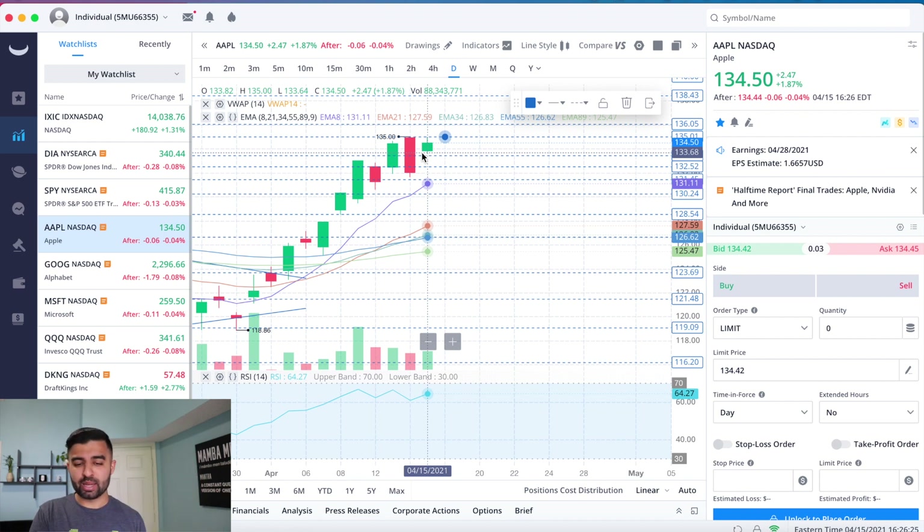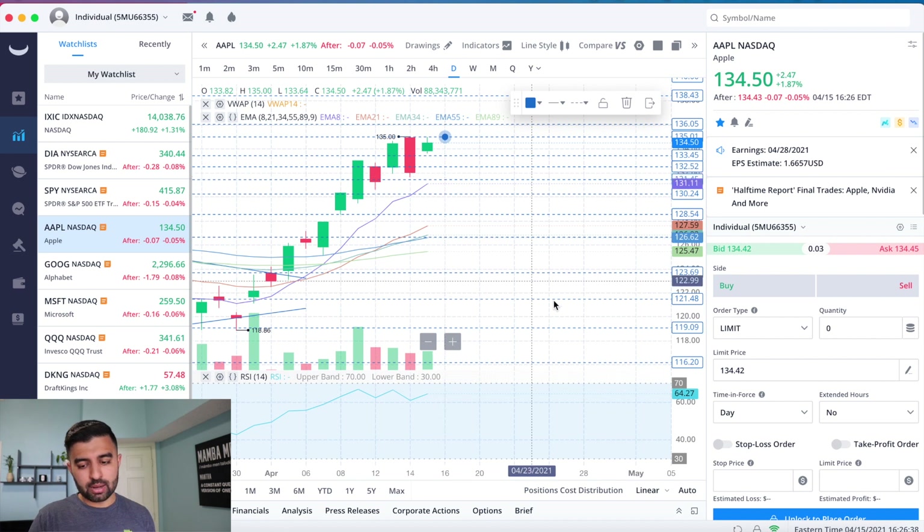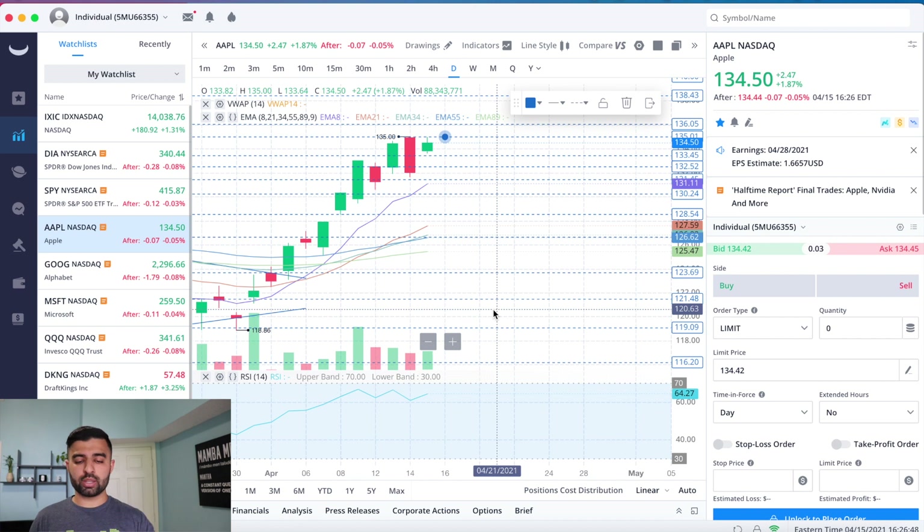I like to go in with a conservative mindset — if Apple's green, great, I'm chilling. But if it goes down, I'm mentally prepared. It's going to be an eventful two weeks for Apple: the Spring Loaded event next week, then earnings the following week. We could see a run into the event, sell off, then a run into earnings, or sell off before earnings depending on how things go. A lot of potentials to play out.